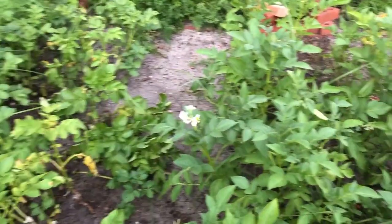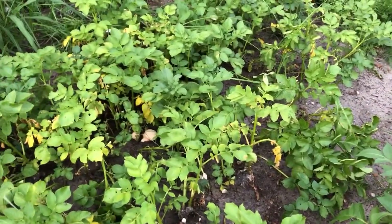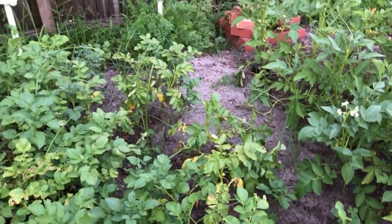Some of the plants still look really healthy. Maybe I'll just dig out the ones that are yellow and dying off. We'll see. But that all needs to be cared for next week.